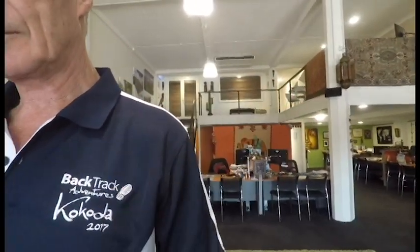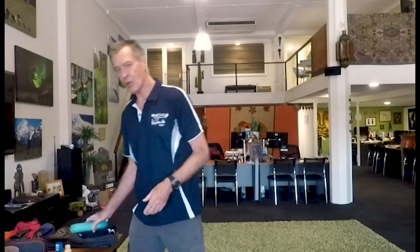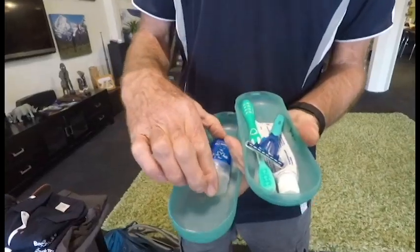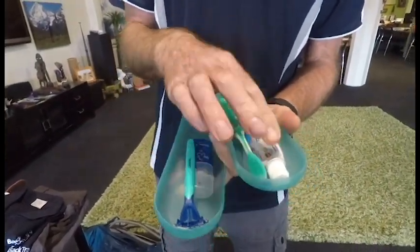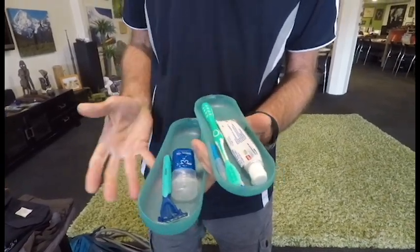I take a pocket knife for various uses. I take insect repellent, hand sanitizer, and sunblock. My toiletries are shaving oil, eraser, toothpick, toothbrush, and toothpaste — that is my total toiletries. Things like shampoo, detergent, and soap are optional.